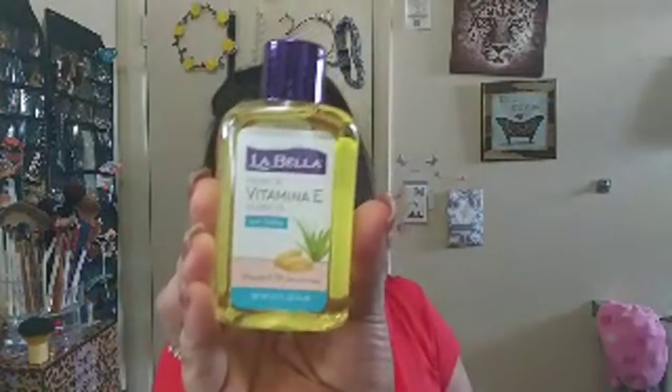I also got this LaBella Vitamin E 10,000 IU - I know I shouldn't have picked this up, but these are from like four different hauls throughout the whole month and even a little from last month. It's a vitamin E oil with aloe vera and it's 2.5 fluid ounce.